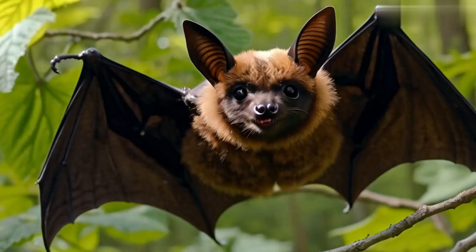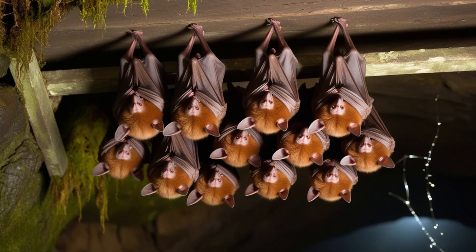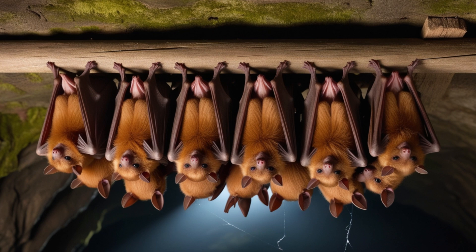One of the most widespread species is the little brown bat. Commonly found in North America, these bats are known for their adaptability and large populations.